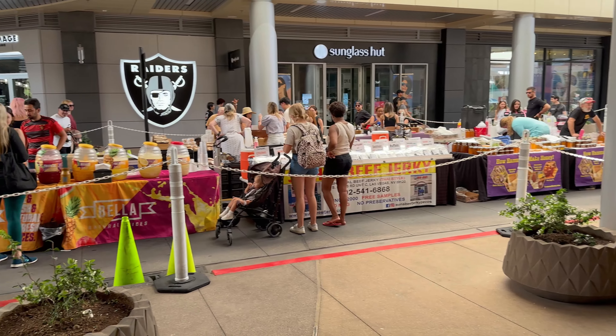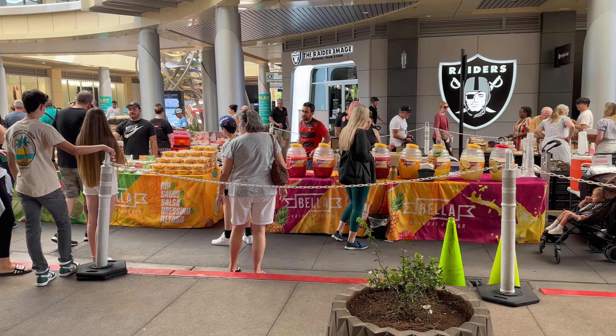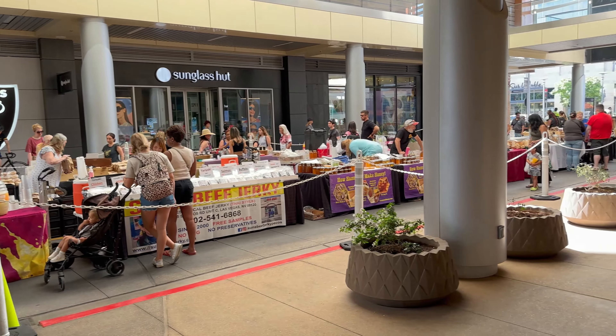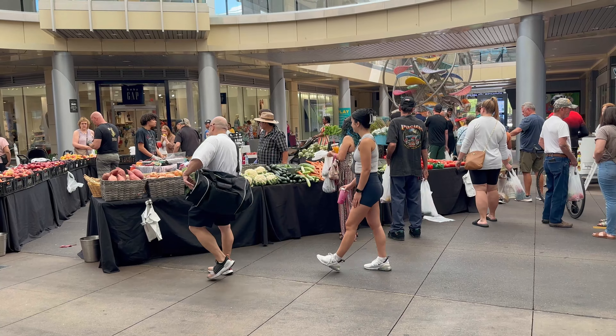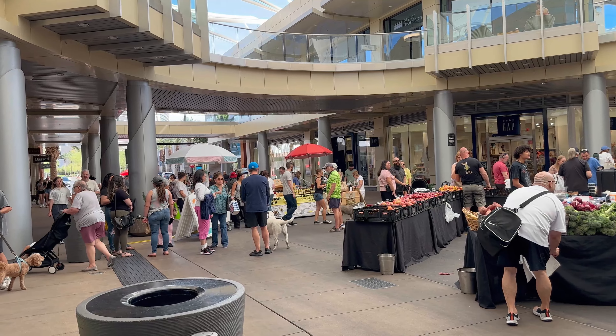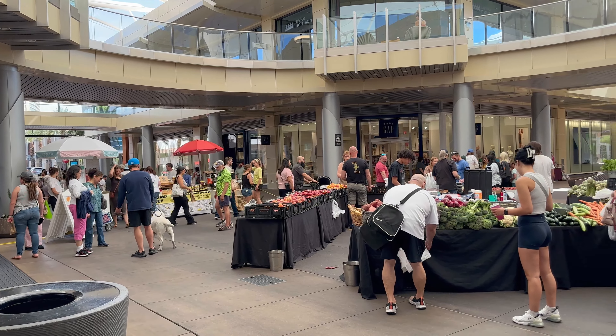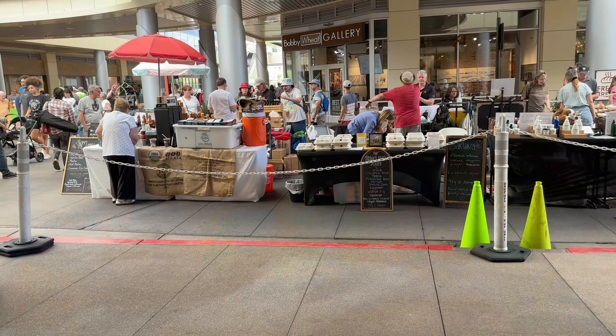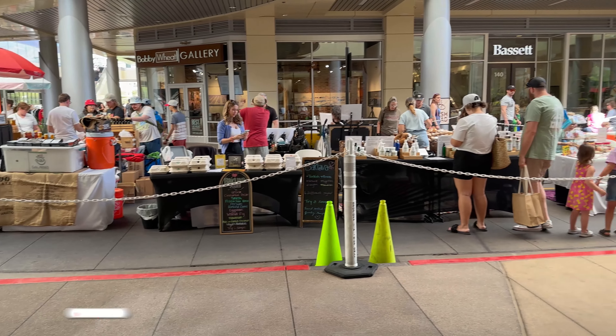Beef jerky, some juices — pretty cool. This is kind of the main area with the produce, and there's a lot of produce here. This is the other side.